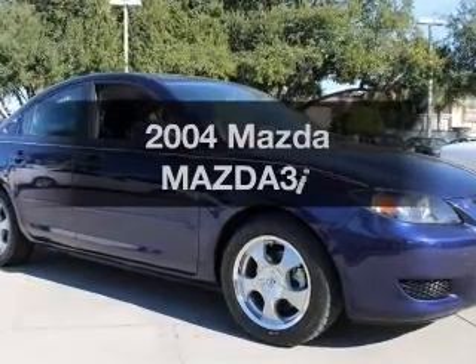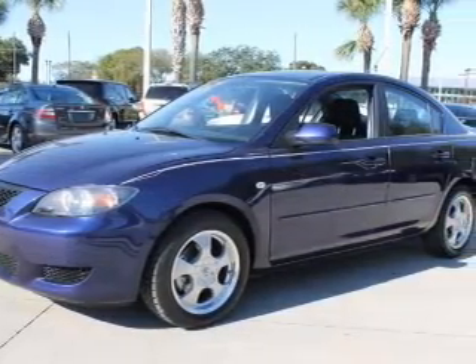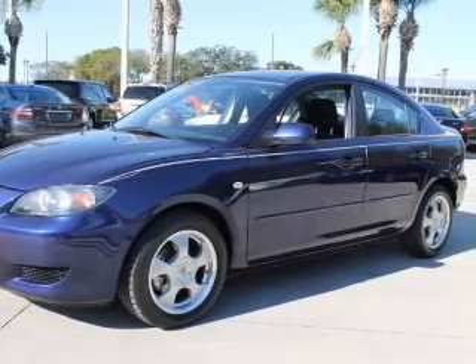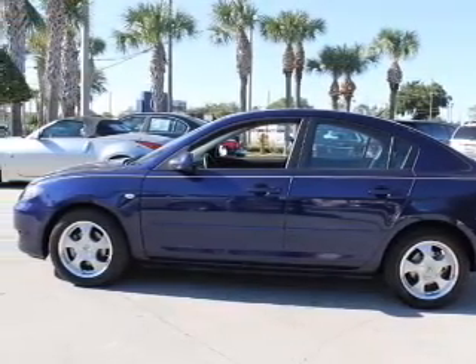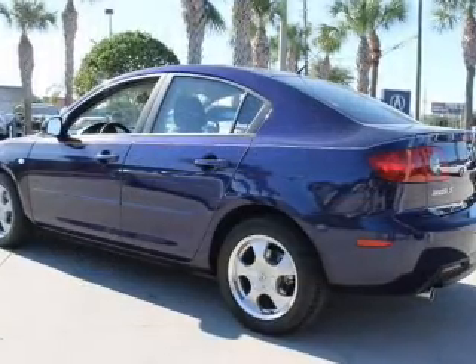Introducing the 2004 Mazda Mazda 3. If you're looking for a first-rate auto, this one could be yours today. With an efficient four-cylinder engine connected to a manual transmission that'll keep you in touch with your vehicle. Premium wheels lend a distinctive appearance.